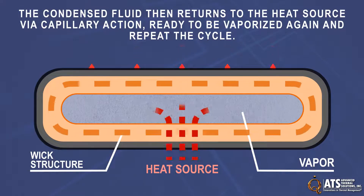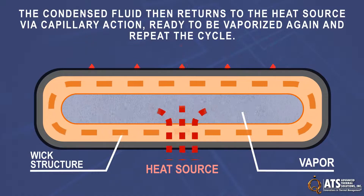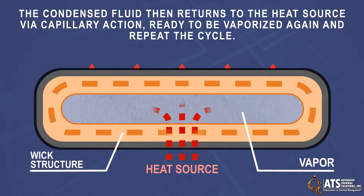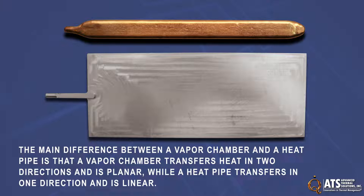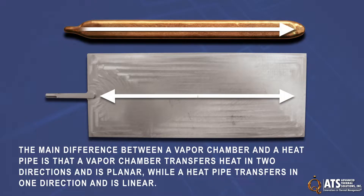The condensed fluid then returns to the heat source via capillary action, ready to be vaporized again and repeat the cycle. This process is very similar to how heat pipes work, but the main difference is that a vapor chamber transfers heat in two directions and is planar, while a heat pipe transfers in one direction and is linear.